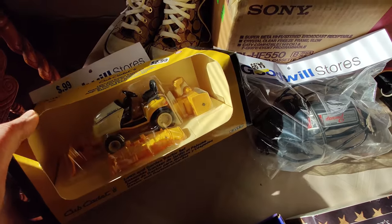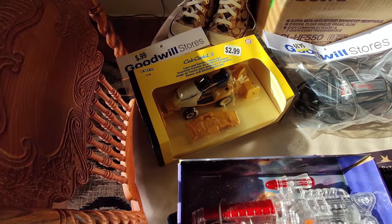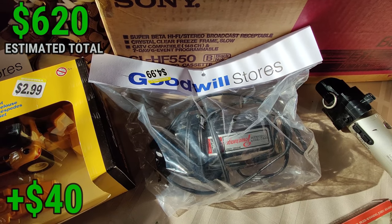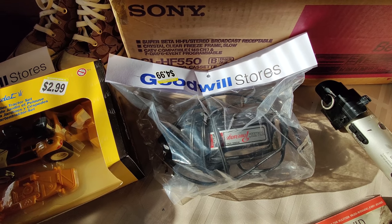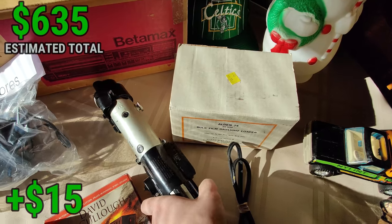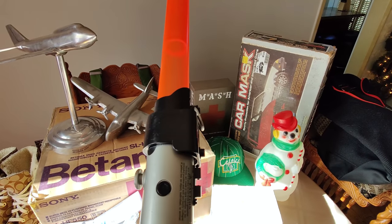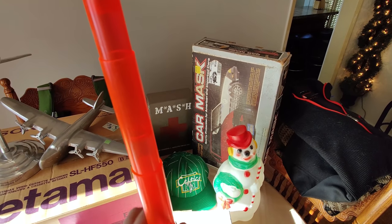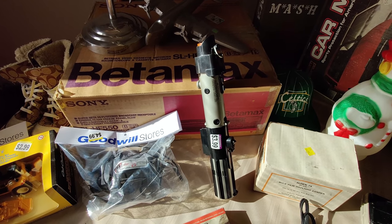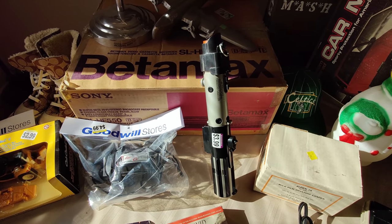Got this Cub Cadet Ertl toy diecast for $2.99 — comps show it selling for about $40 to $50, so I picked that up. Got this vintage wall-plug massager for $4.99 — somewhere between $20 and $30 these were selling for. Very clean-looking inside. Also picked up one of these spring-loaded lightsabers for $3.99 — I've talked about these before. They quit selling these because the spring ejection was knocking people's eyes out. This is the Darth Vader one, and you can sell them for $25 to $30. Cosplayers and modders like to buy them.